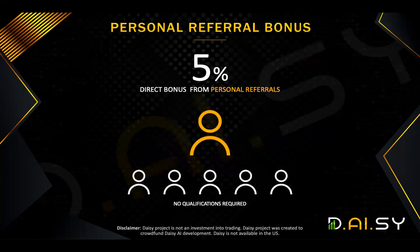So let's look at the first one. When you introduce someone into DAISY, you get a personal referral bonus of 5% direct bonus from personal referral. Now, people often ask: if I'm only on a lower tier and I introduce someone on a higher tier, do I get paid on the full tiers that the person contributes to? Absolutely — there are no qualifications required for this bonus.